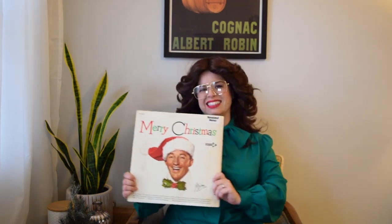Nothing can truly compete with the sounds of Bing Crosby's 1945 album Merry Christmas. If you've been watching for a while you know by now that we're not just gonna start here but we have to go a little further back in time.